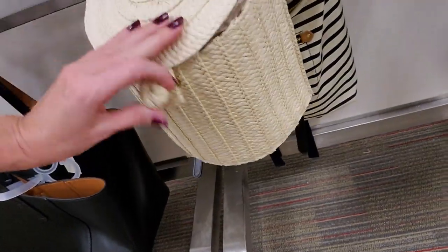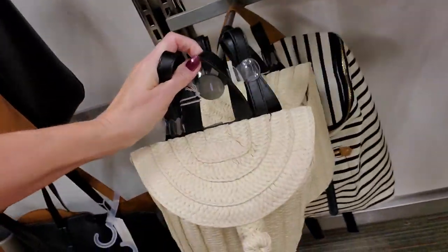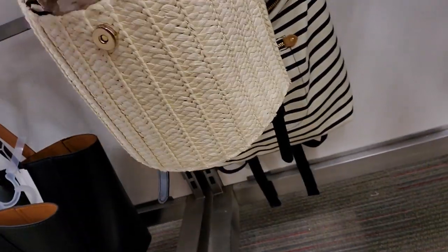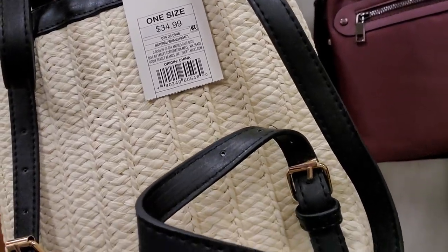Now I think this one is really cute — look at this little backpack. It's a cute little baby backpack; it looks like a little wicker basket. It has this little clasp on it. That is too cute. How much is this? $34.99. That is really adorable — look how little that is, it's so cute.